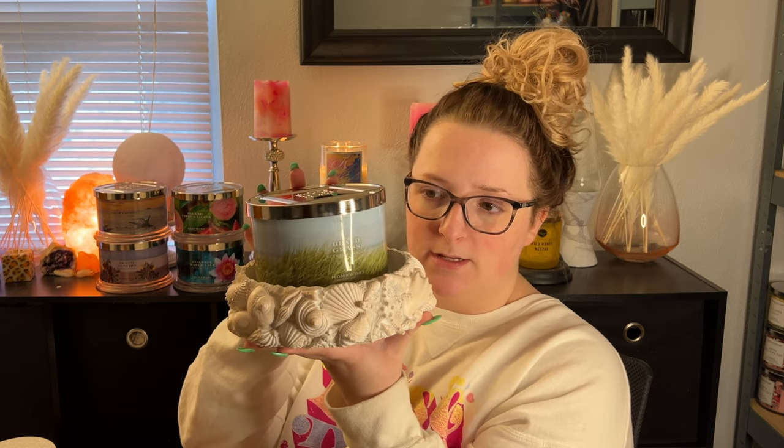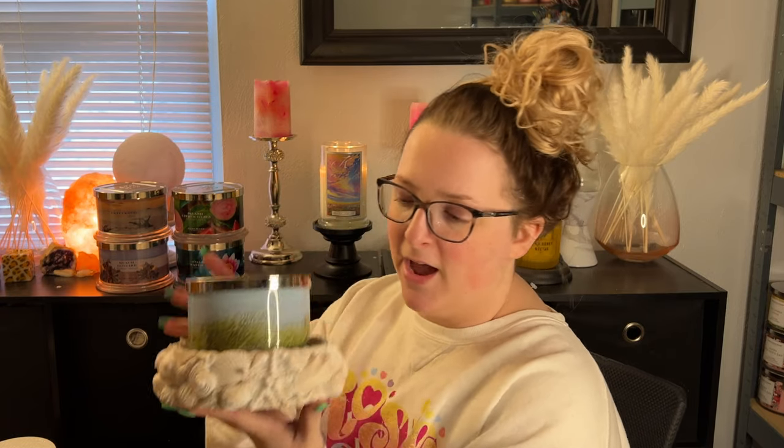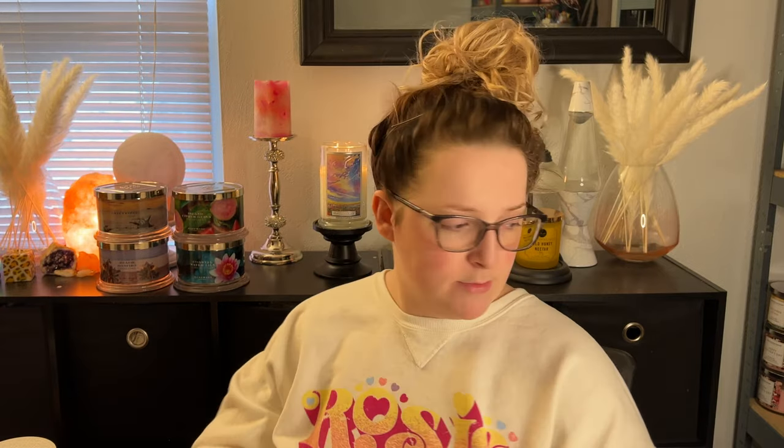The pedestals aren't very heavy, which I was a little bummed about, but I do like how detailed they are. I've seen on Facebook groups people spray-painting the pedestals different colors, which I found super interesting. I might spray-paint the next one black or something cool. The ones I've been getting from QVC have been very inexpensive, and I love the overall look — very summertime.